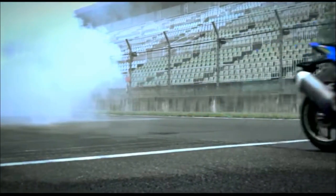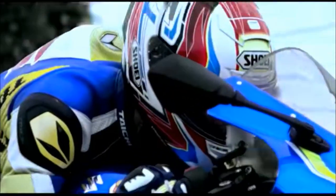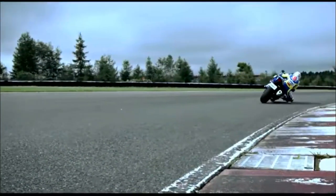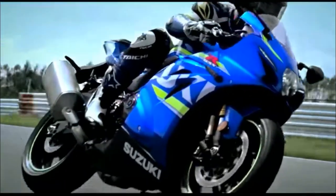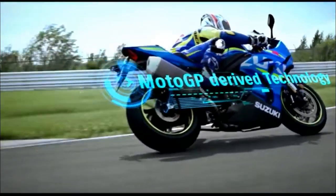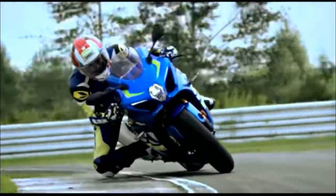It embodies the life work of Suzuki engineers who are passionate about the GSX-R1000 and its place in motorcycle history — men who love riding and racing, determined to restore the GSX-R1000 to its throne as the king of sport bikes. It is the most powerful, hardest accelerating, cleanest running GSX-R ever built.